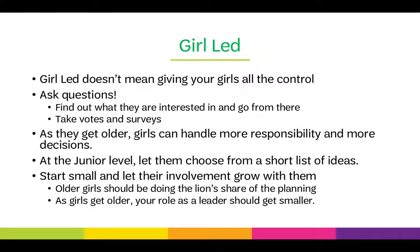Having a girl-led troop doesn't mean giving girls all the control. Ask questions, find out what they are interested in, and go from there. Take votes and surveys to decide activities. As they get older, girls can handle more responsibility and more decisions. At the junior level, let them choose from a short list of ideas — start small, but let their involvement grow with them. Older girls should be doing the lion's share of the planning, so as your girls get older, your role as a leader should get smaller.